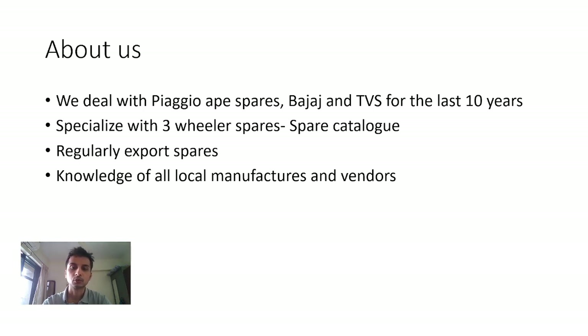Not only that, we have tie-ups with a lot of local manufacturers. Suppose if you want oil filters at low prices for Bajaj, Piaggio, and Devious, we can get that for you if you don't want original.